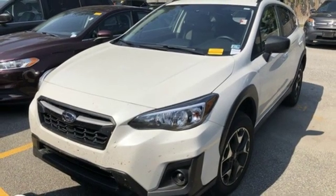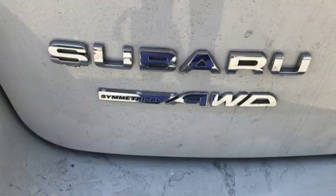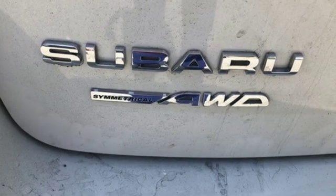Vehicles that are easy to love for a long time. Subaru. Stop in for a test drive and make it yours today.